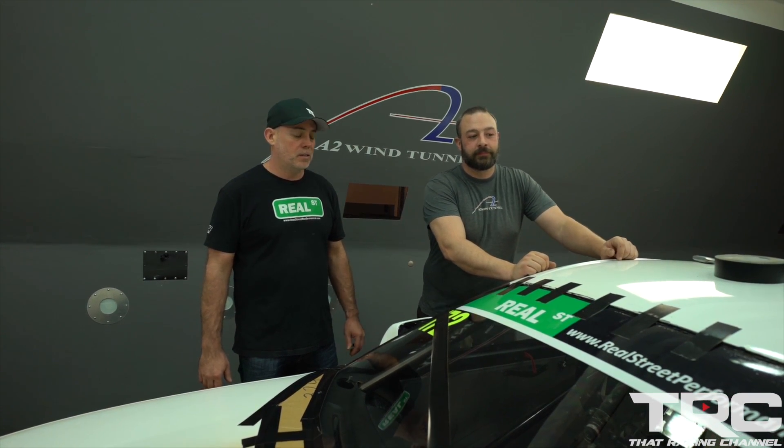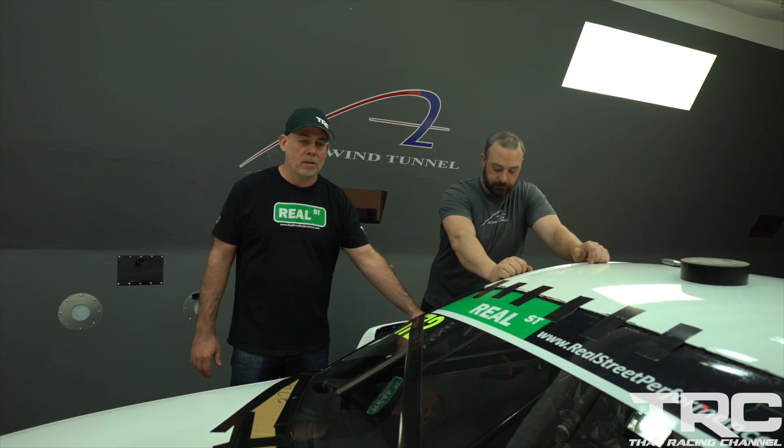I don't think I've been this excited in a while. It's just pretty cool — it's a different experience than nuts and bolts.